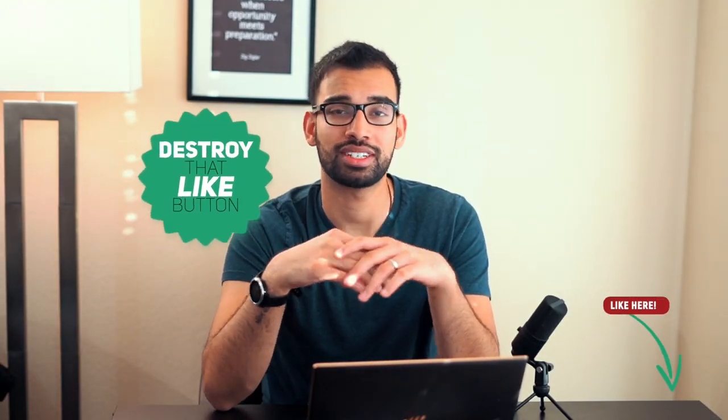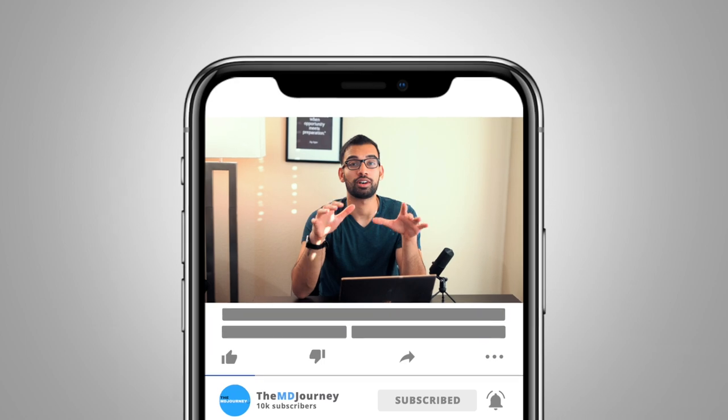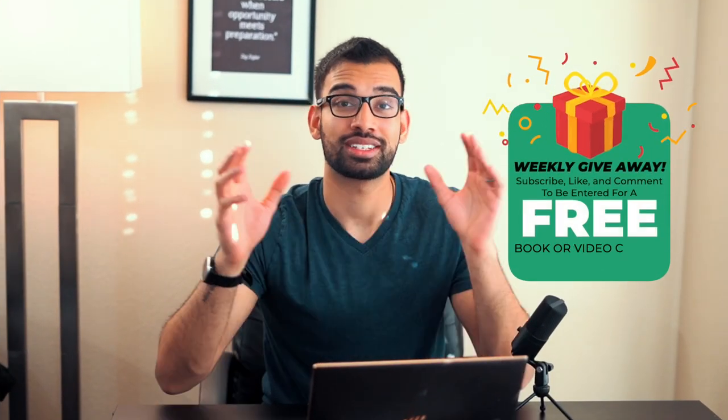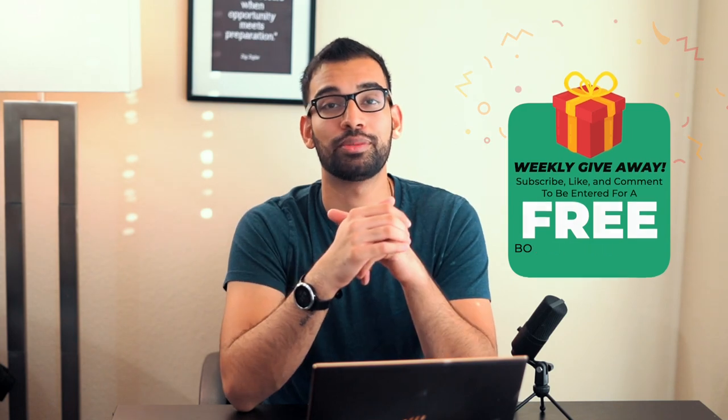If you're listening to this as a podcast and you enjoy the content, make sure you subscribe and leave feedback on iTunes, Spotify, or Google Podcasts to be entered in our weekly giveaway for either an ebook or a course. If you're watching on YouTube, hit that like button, subscribe, and leave a comment below to also be entered. Once you enter, you're always entered for future drawings.